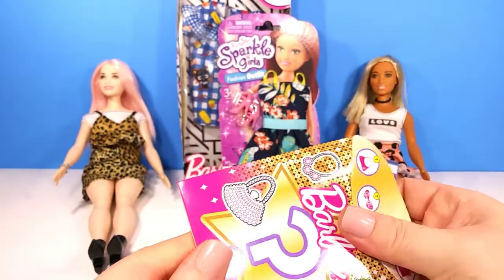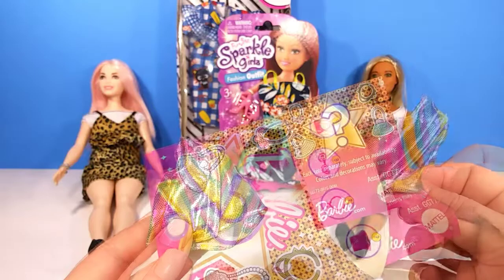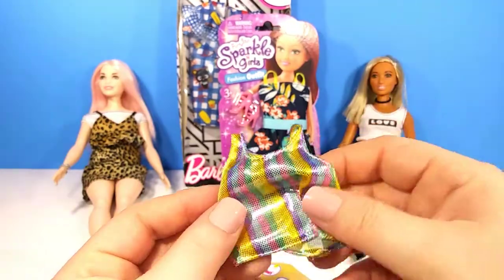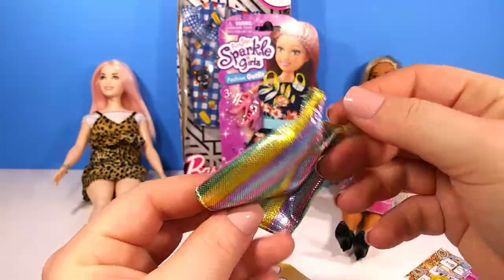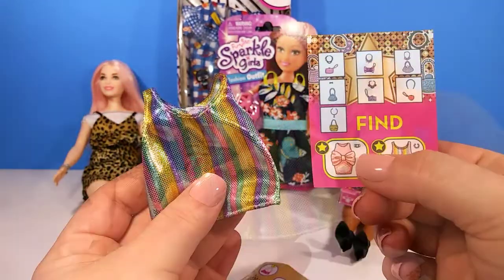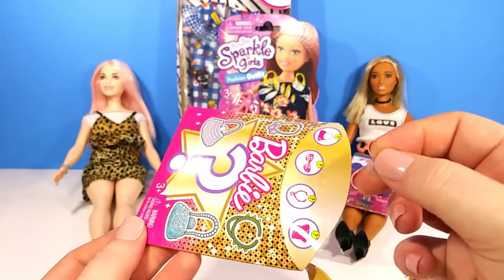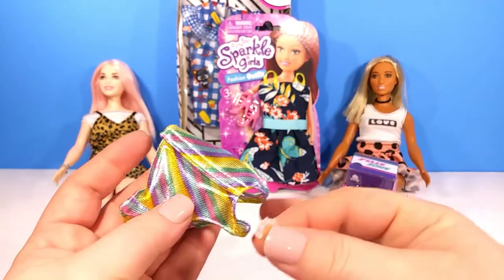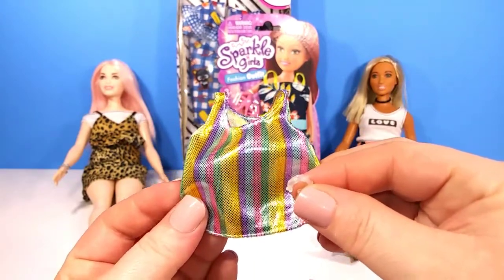Now for our last Barbie Blind Box. I wonder what we're going to have inside — oh my gosh, I think I feel a shirt! I definitely did! So we got one of the rare clothing pieces, and it is super cute. I really like this design; it's very sparkly and shiny, so I'm guessing that's the theme this time around. You also get another item inside — a little clear cuff bracelet. There it is, I almost missed it! So we got our cuff bracelet and our little shirt in that set, and I will definitely try it on the dolls and show you how it looks.